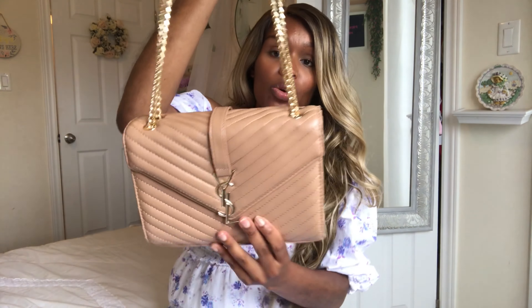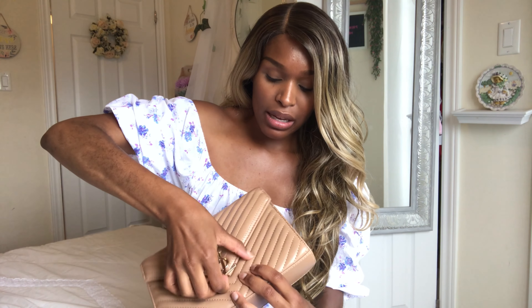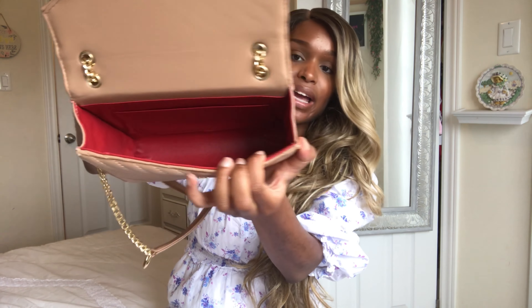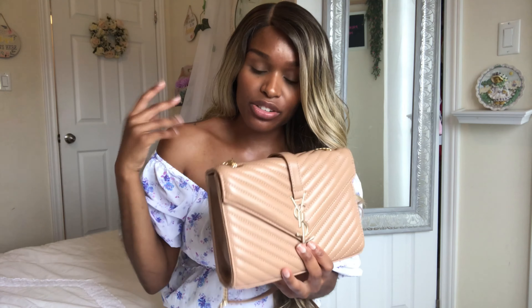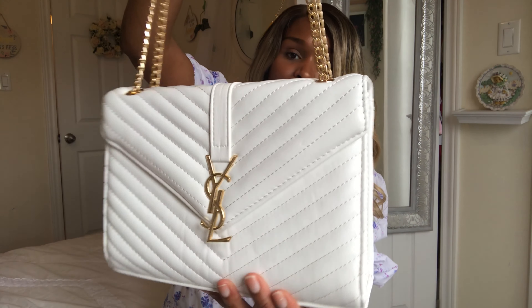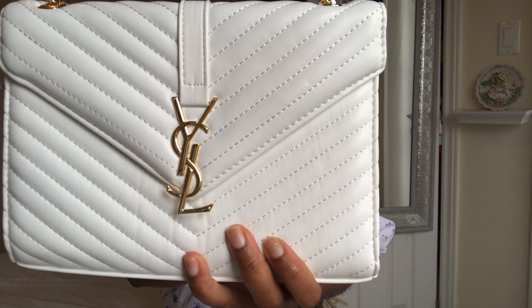The beige bag has gold hardware. The inside of the bag is red, and it's big enough to fit your wallet, your phone, maybe some hand sanitizer and lotion. Here's the white one, and this is also with gold hardware — there's the YSL logo right there.